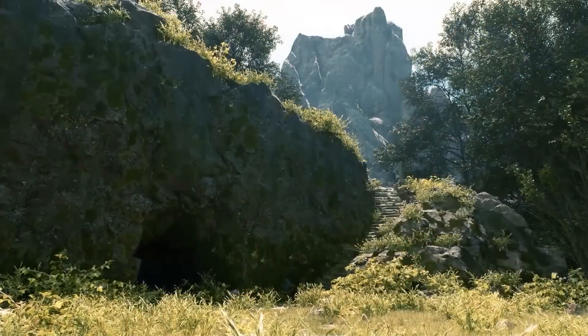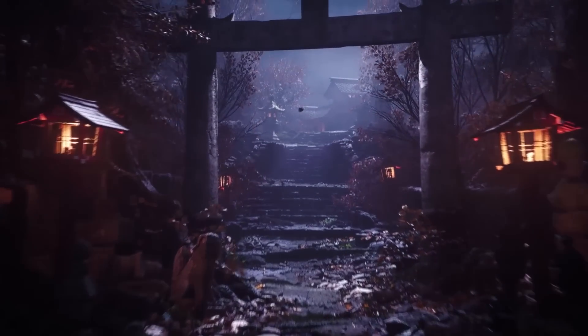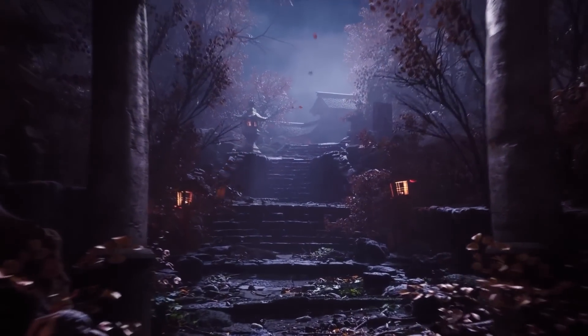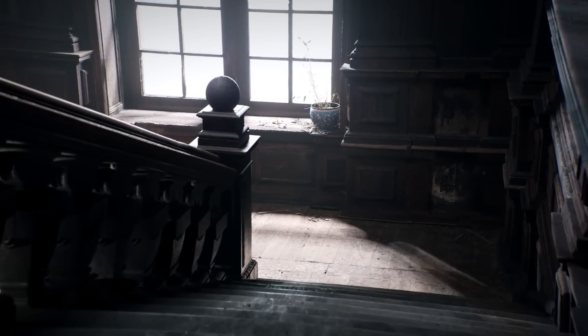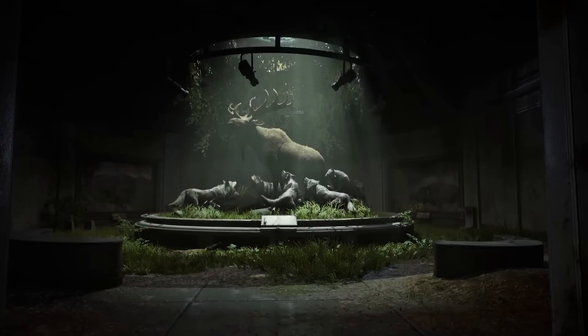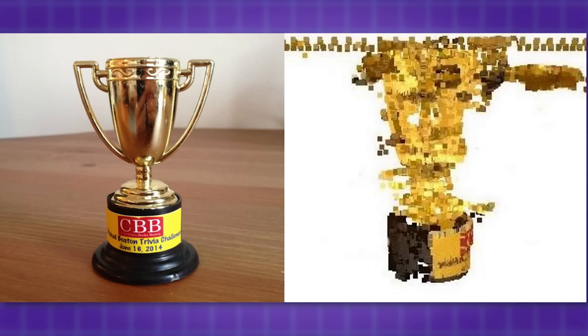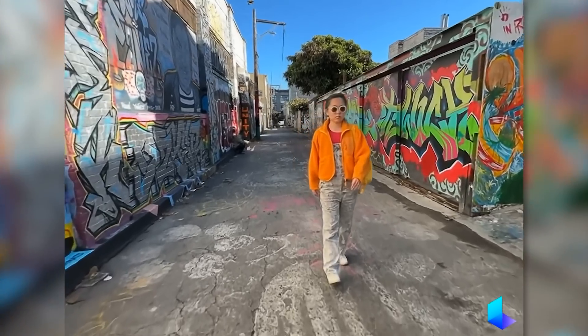Photogrammetry has been the go-to solution in the 3D world for quite some time, by allowing users to turn ordinary photographs into beautiful 3D models. And while it's been a lifesaver for many industries like game development, VFX, and ArcVis, let's face it, it's not without issues — from waiting hours for the process to complete, to getting awful 3D scans in some cases, which make it sometimes a real headache.